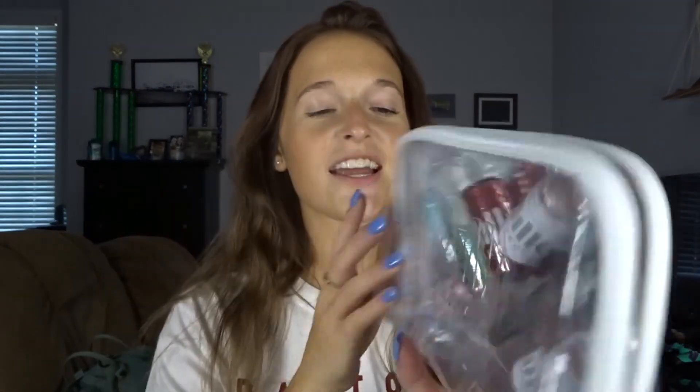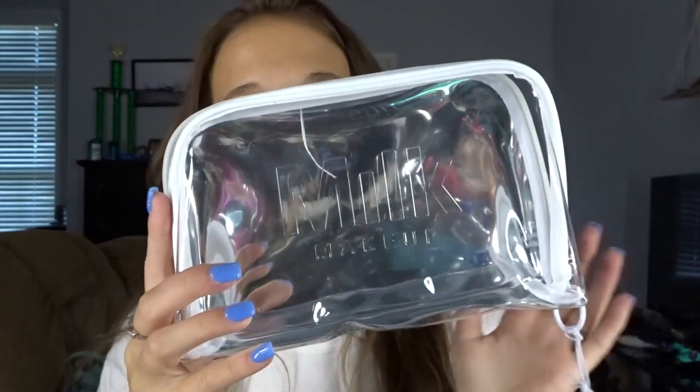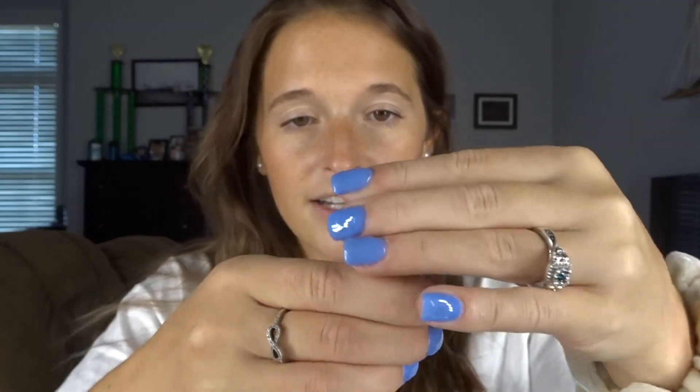Next thing we have is from Milk Makeup — this is another holiday set. You get this cute bag, it's adorable, like a little holographic moment. You get a matte bronzer — I used to use this all the time so I know this is good — and this is a highlighter.